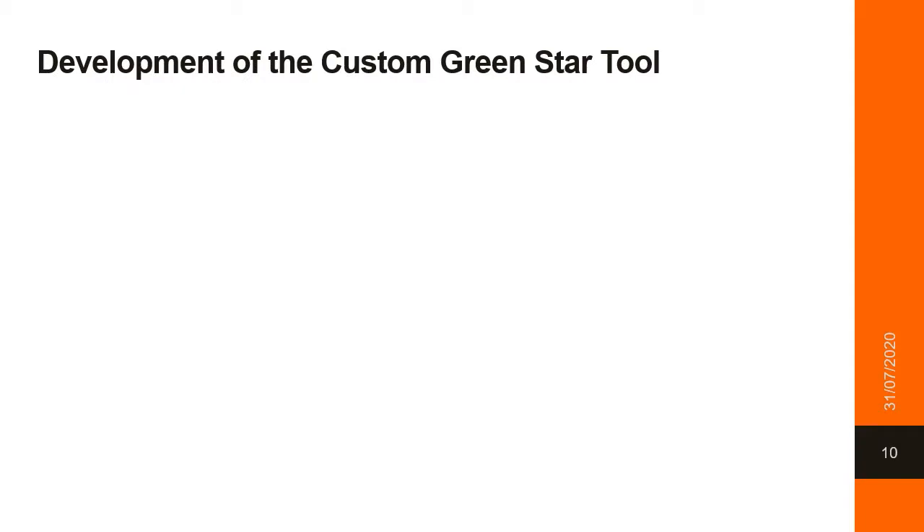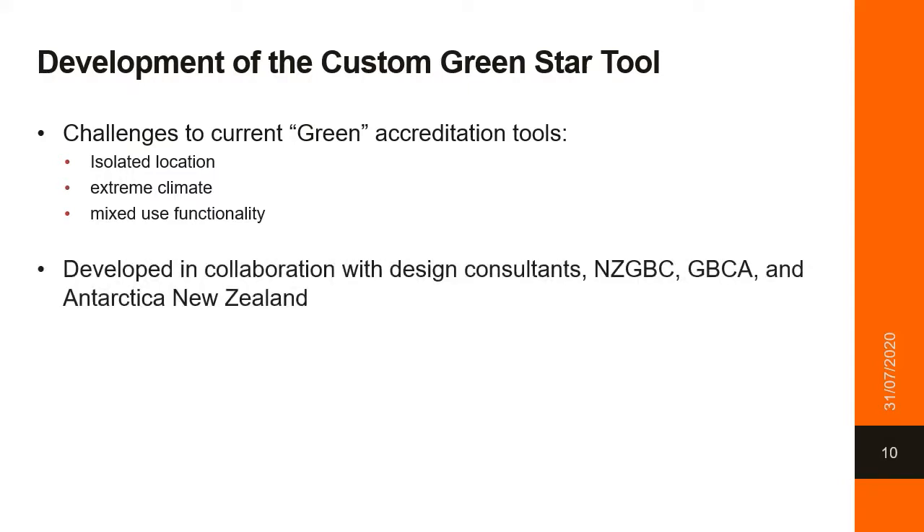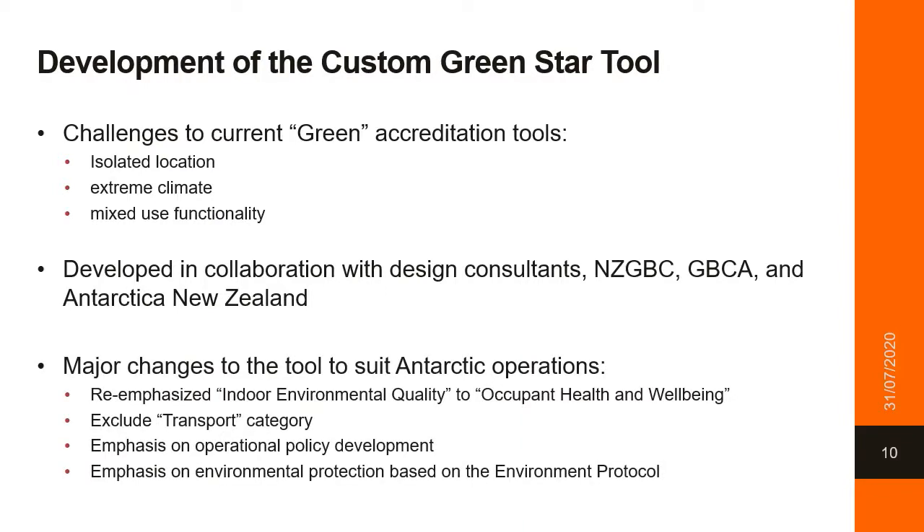With known challenges in the environment for off-the-shelf accreditation schemes, we engaged our design consultants and the New Zealand and Australian Green Building Councils to design a custom tool for use on the Scott Base redevelopment project. The tool was based on the current accreditation tool, with categories on energy and carbon management and a life cycle assessment for material impacts remaining largely unchanged. The other sections were modified to ensure that sustainability in the Antarctic context is captured and delivered upon, including changes to indoor environmental quality to reflect occupant health and well-being, excluding transport as a category, having an emphasis on operational policy development, and having an emphasis on environmental protection based on the environmental protocol to the Antarctic Treaty system.